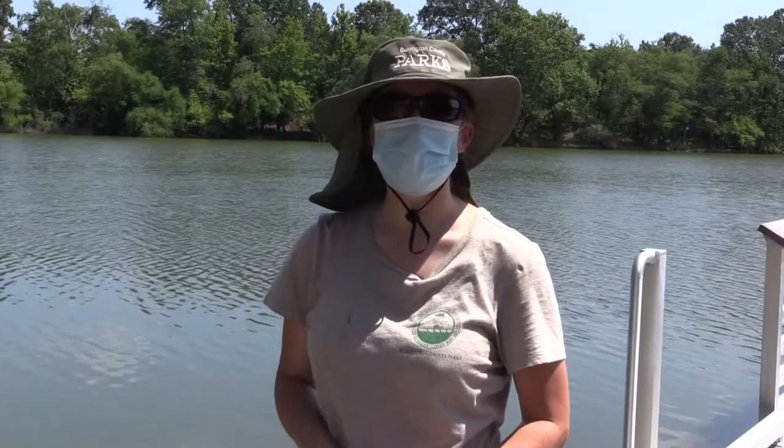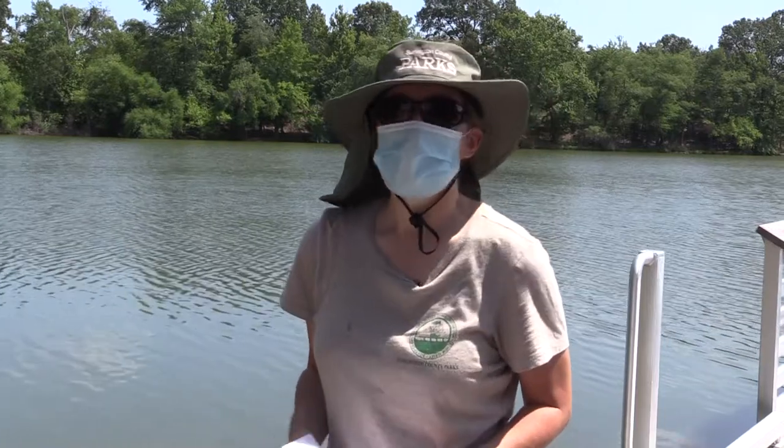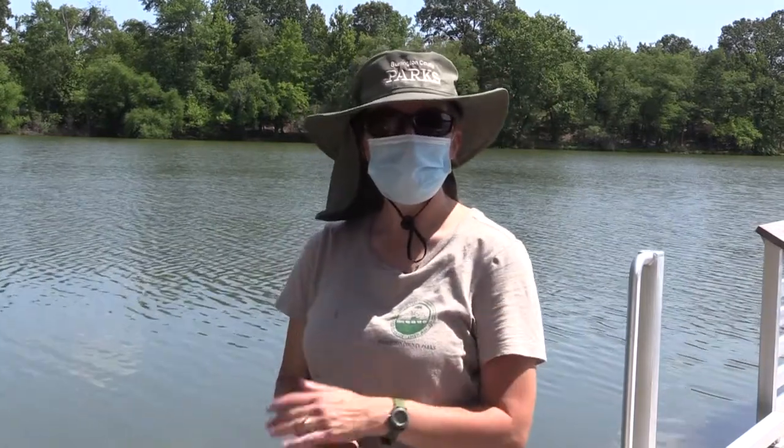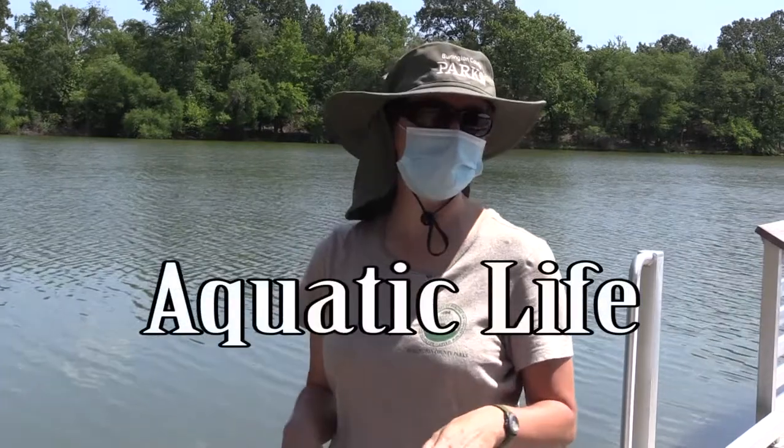Hi Junior Rangers! I'm Miss Jen and Miss Kate is helping me today as well. This is our last Junior Ranger topic and it is all about aquatic life.